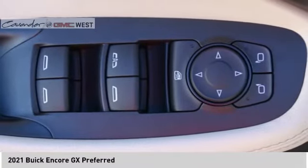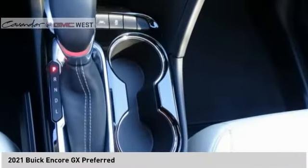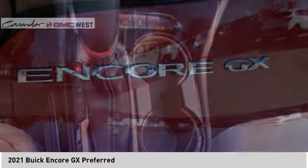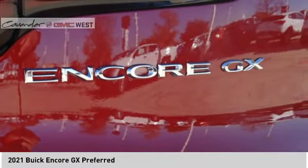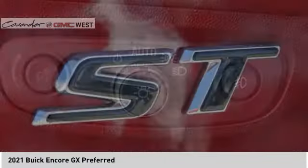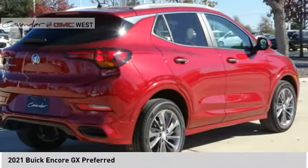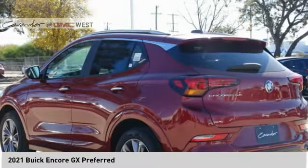Take this vehicle for a spin and see why so many shoppers are now proud owners. I'll see you in the next video. Bye-bye.